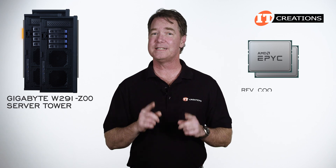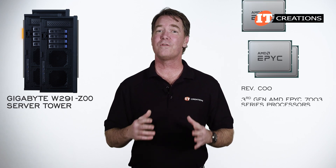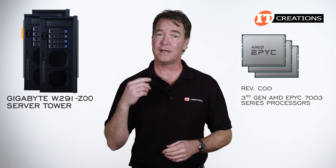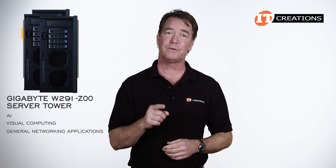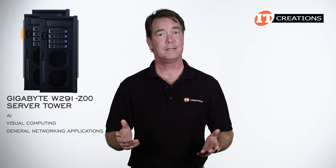The last revision for this system is the Rev C00, adding support for third generation AMD EPYC 7003 series processors. This system is designed for AI, visual computing, and general networking applications. Let's take a look.